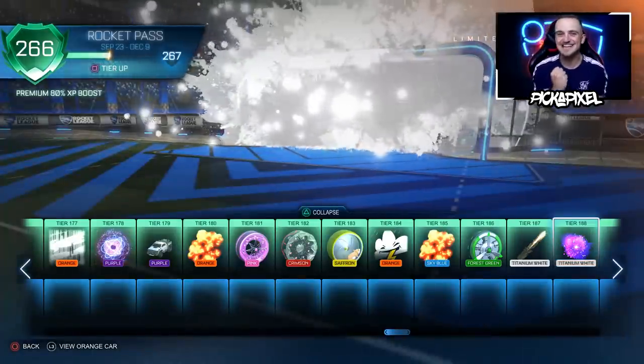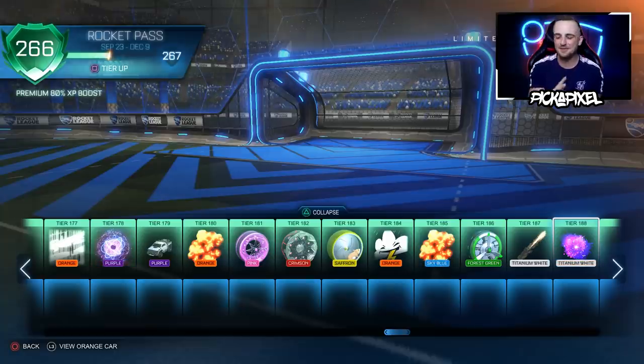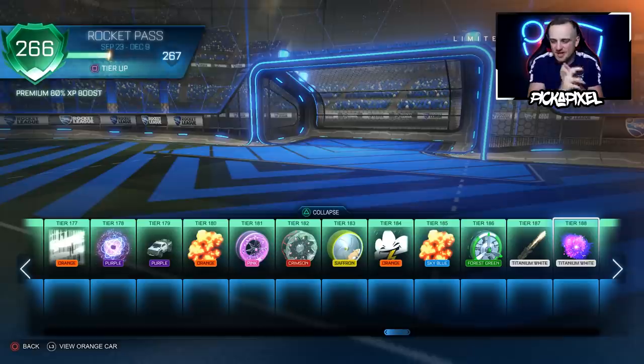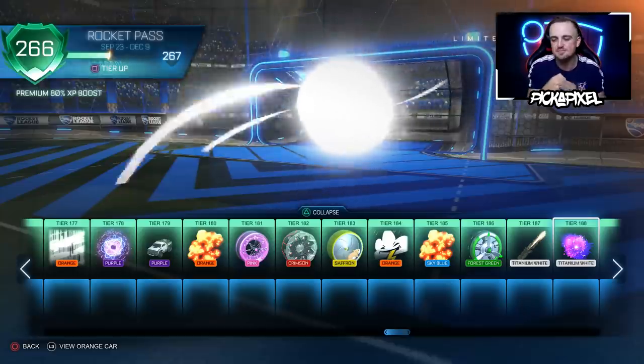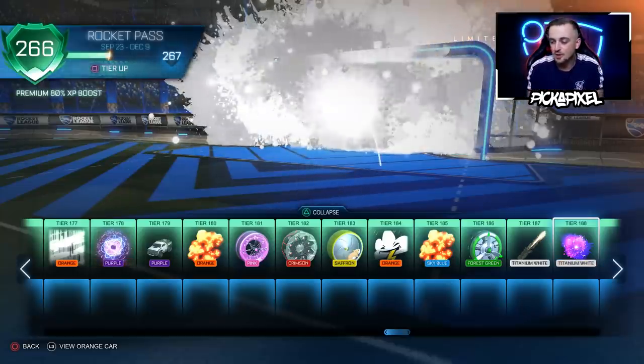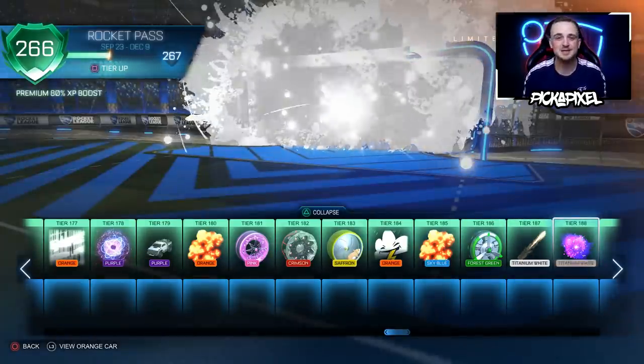Yes! We got the Titanium White Spatial Rift — that's one out of two! That's what this video is about. It's always the first one: first Rocket Pass video with all the items, second one for cool painted stuff, and the third goes for the best of the best. Usually we get the white car in this episode, but we got it early last time. We got White Excavator, which I really like, and now a White Spatial Rift — I might have to use that.